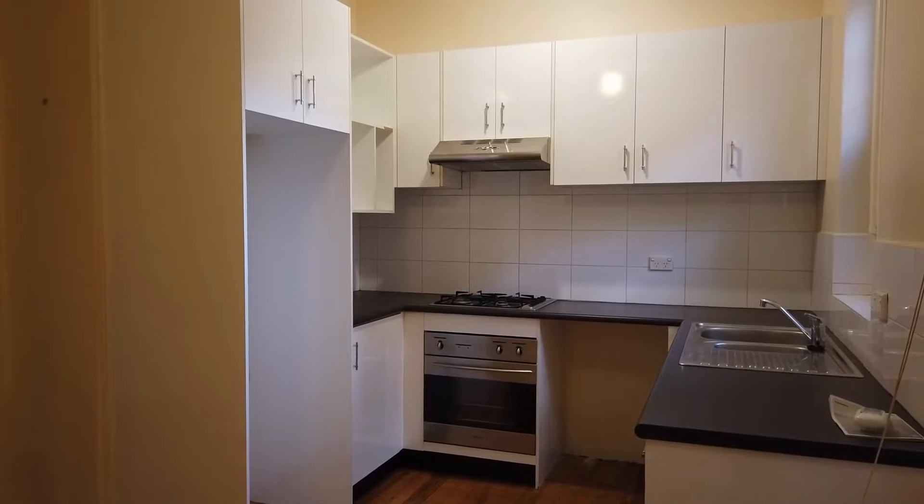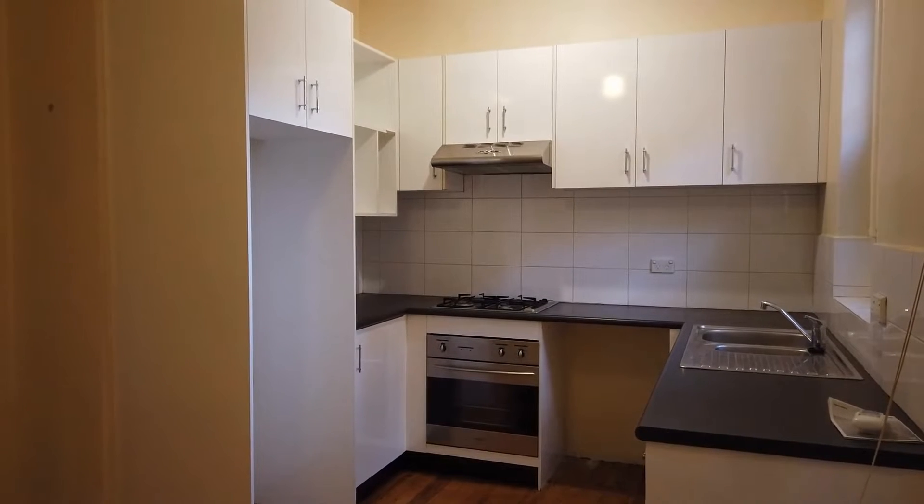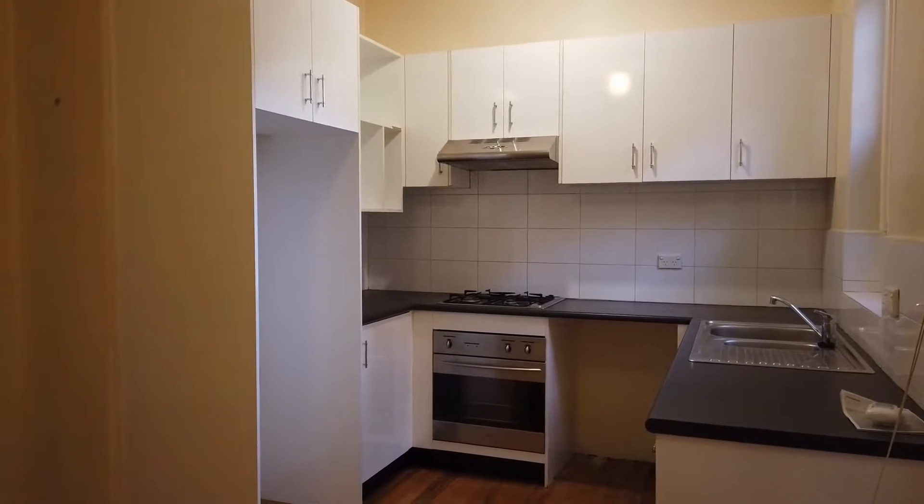Hi, it's Dallas from Melbourne Real Estate, and today I've got the pleasure of showing you two of 25 Lennox Street in Paran.